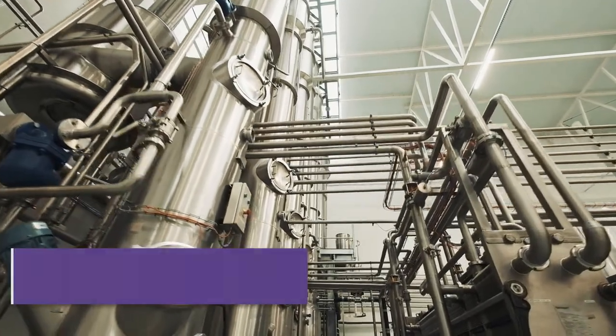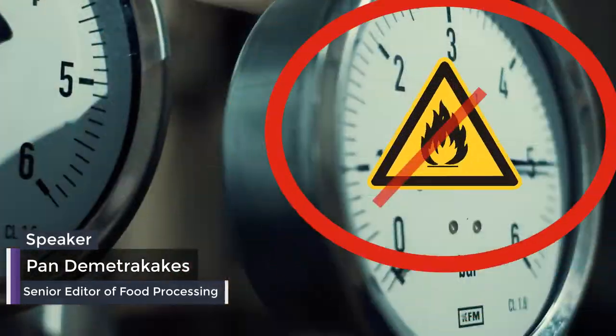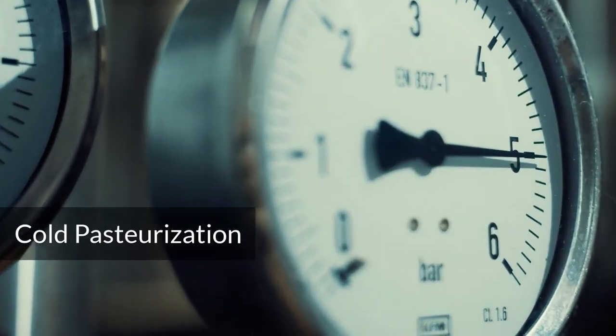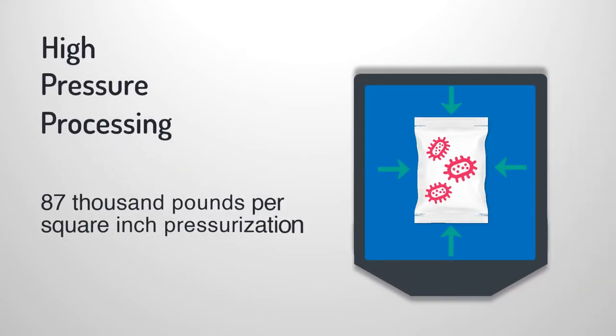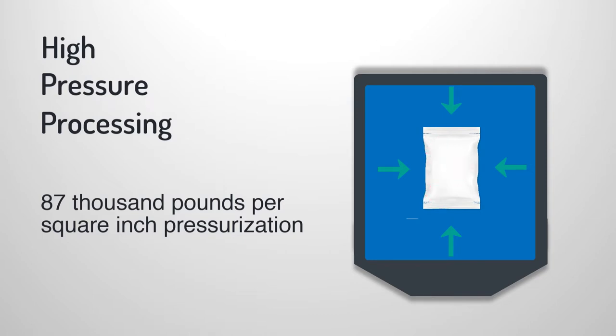High pressure processing is a way to greatly increase the shelf life of foods and beverages without heat, which is why it's sometimes called cold pasteurization. HPP involves immersing a product in a flexible package in a tank of water that is then pressurized to as much as 87,000 pounds per square inch. This pressure literally squeezes the life out of microorganisms inside the package, rendering them unable to cause spoilage or other contamination.